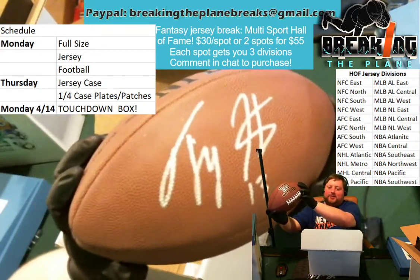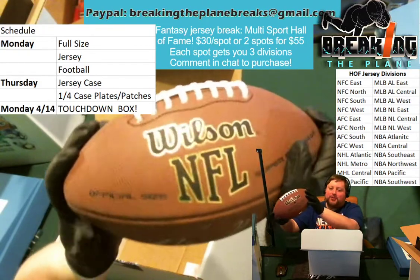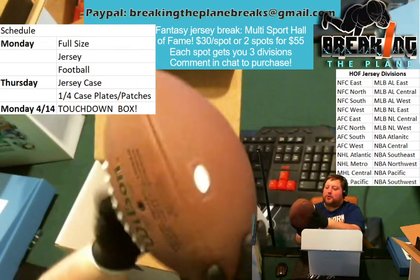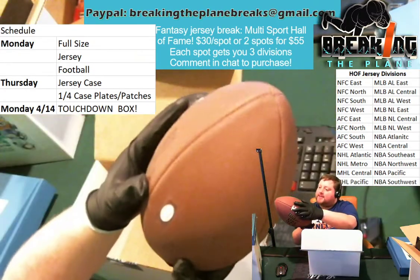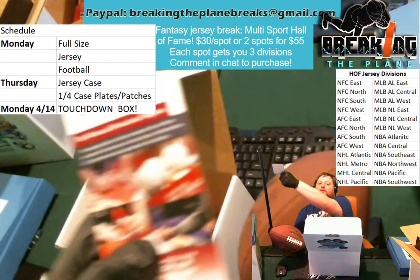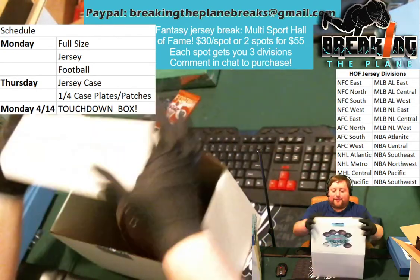Take a look at that signature — the silver signature on the football. Your classic Wilson NFL official size football, black lettering with the gold trim with the super grip cover. T.Y. Hilton, and that is a JSA certified autograph. There's our certificate of authenticity right there.